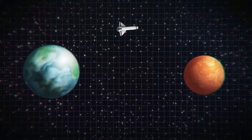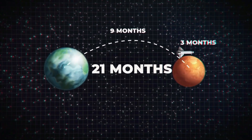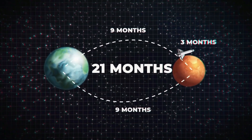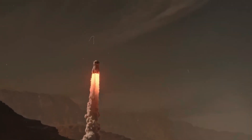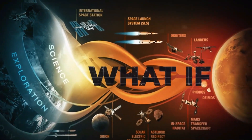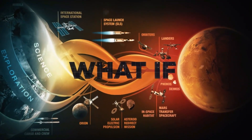A round-trip mission to Mars takes a staggering 21 months: nine months to get there, three months on the planet, and another nine months to return. Every second of that journey translates into massive costs, physical tolls on the human body, and logistical hurdles. But what if we didn't have to wait that long? What if we could cut the journey time drastically?